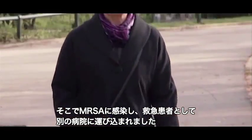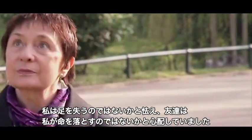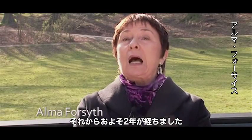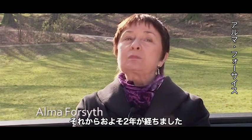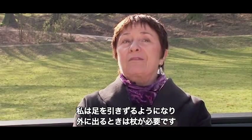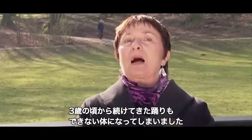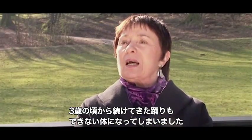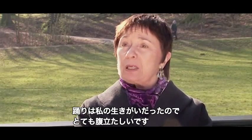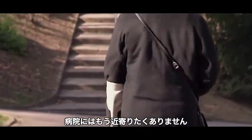She was really afraid she might lose her leg; friends were afraid she might even lose her life. Now, nearly two years later, she's left with a limp and has to use a crutch outdoors. The impact on her life is that she can no longer dance, which has been a passion since she was three. She feels very angry about it and doesn't want to go near a hospital again.